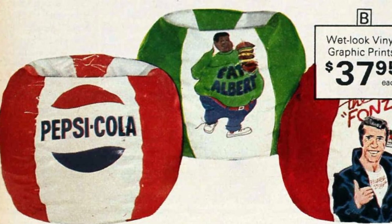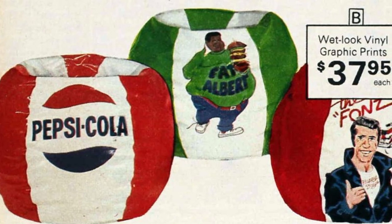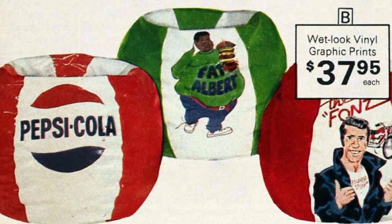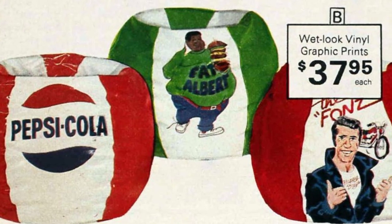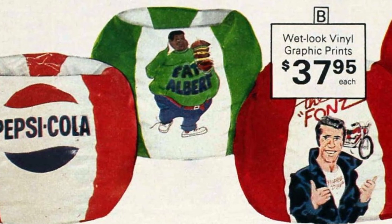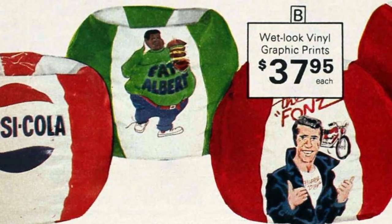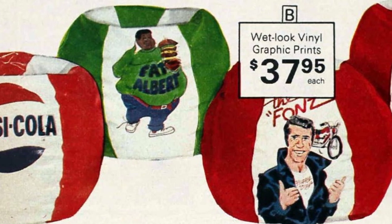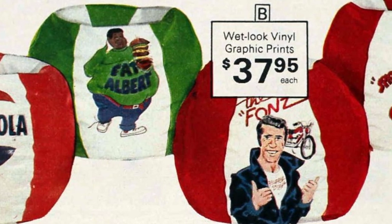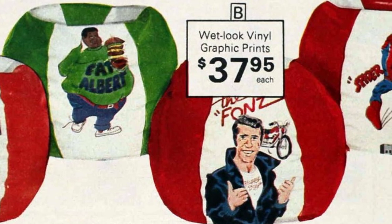During the 1970s, there was a popular trend of casual seating known as vintage bean bags and bean bag chairs. These comfortable and stylish pieces of furniture became a fad among people of all ages, often seen in homes, dorm rooms, and even offices. The retro appeal was undeniable, reminding people of iconic figures in popular culture. Characters like Fat Albert, Spider-Man, and even the Fonz from Happy Days were often featured on these bean bags, making them even more appealing to fans.